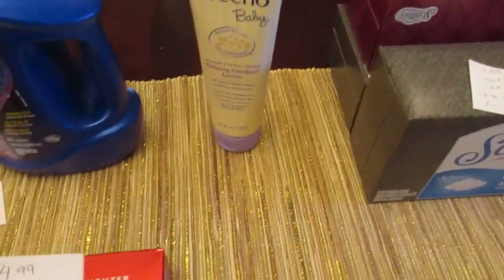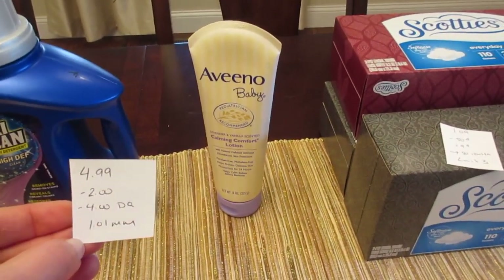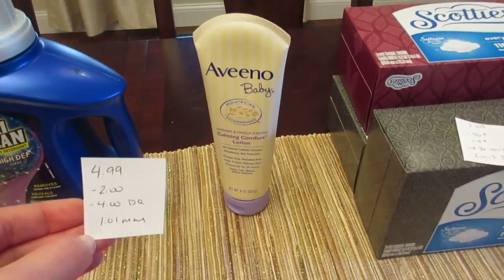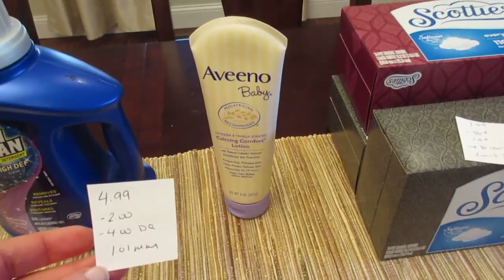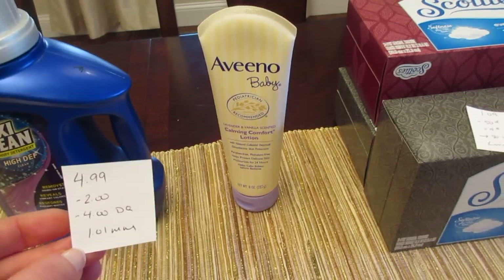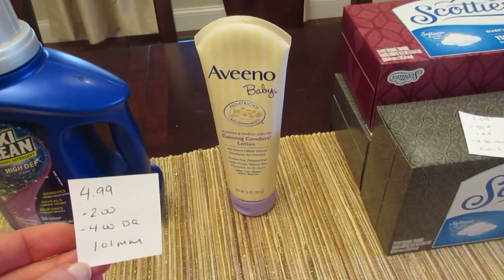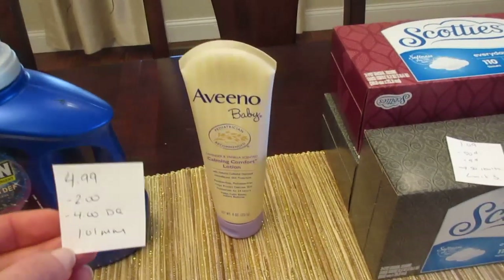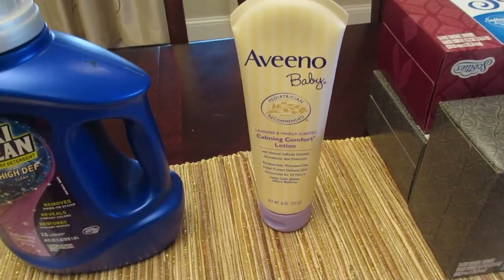The Aveeno Baby — you need to do the Calming Comfort Lotion, as that's the only one marked to work with the $4 digital coupon. It's $4.99. We have a $2 coupon for Aveeno Baby and a $2 digital coupon, but there's also a $4 digital coupon for lotions, and this particular Aveeno Baby was marked as working for it. I decided to try it, and the $4 did come off, making it a $1.01 moneymaker. Check your digitals for that $4 Aveeno coupon — if you have it, use it on the Calming Comfort Lotion.